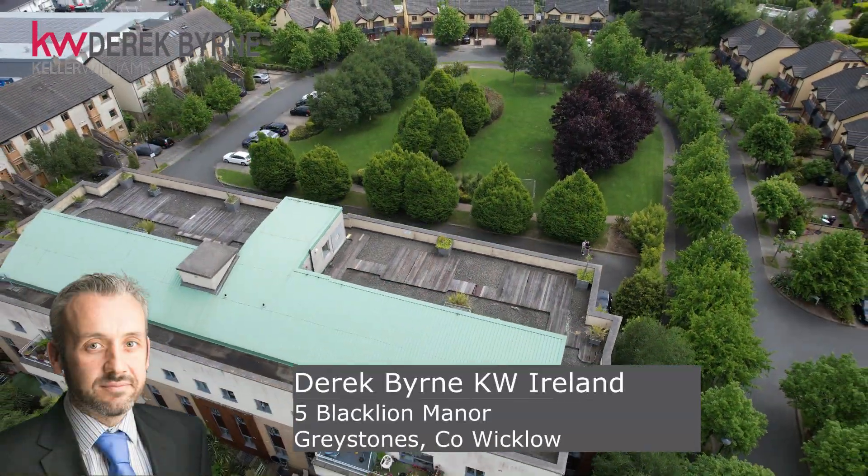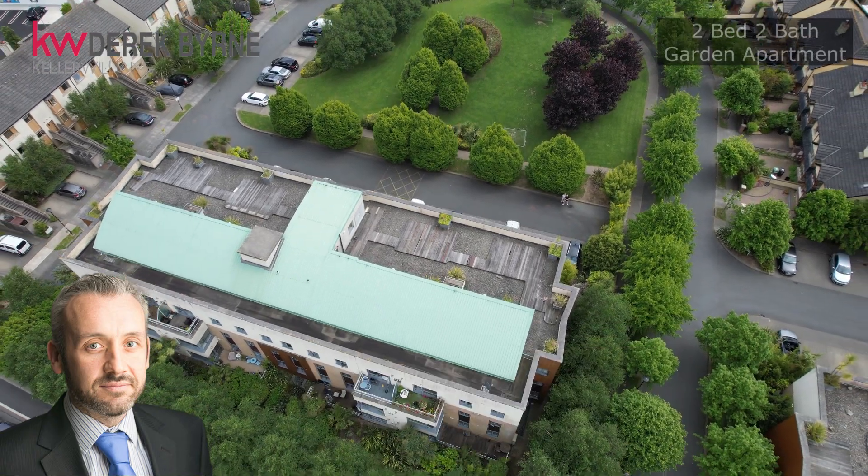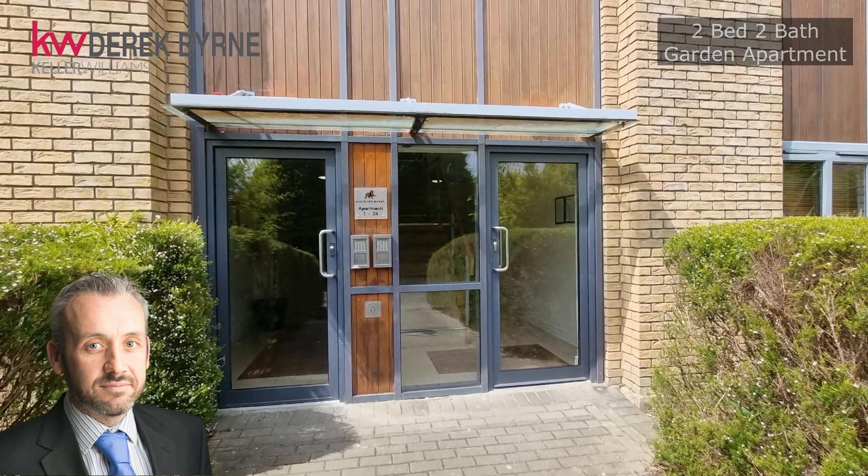Today we're back in one of our favourite Greystones developments to launch 5 Blackline Manor. This fantastic two-bed ground floor apartment comes to the market in excellent condition having been upgraded by its current owners. Built by Durkens, Blackline Manor is a leafy development situated on the periphery of Greystones, close to the little commercial centre. Come with me and let's have a look.